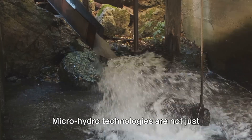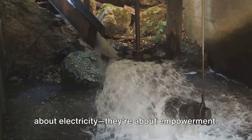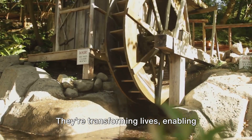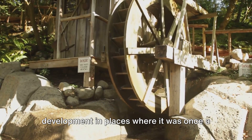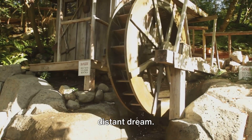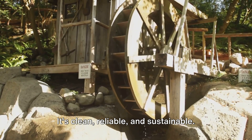Micro-hydro technologies are not just about electricity. They're about empowerment. They're transforming lives, enabling education, healthcare, and economic development in places where it was once a distant dream. It's clean, reliable, and sustainable.